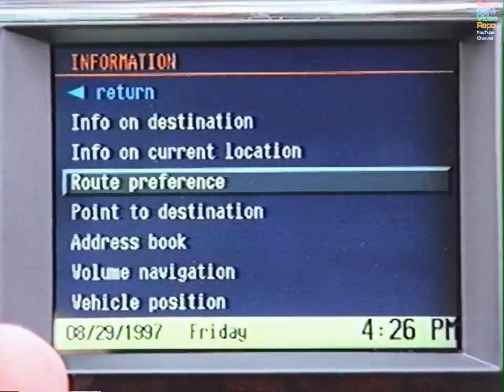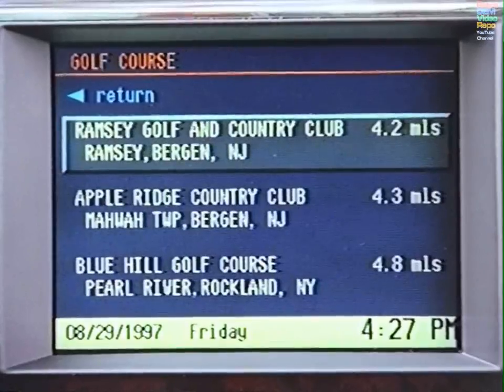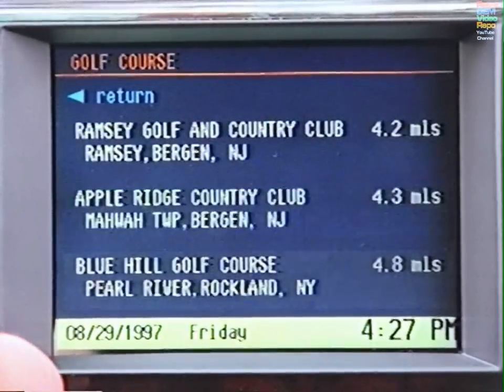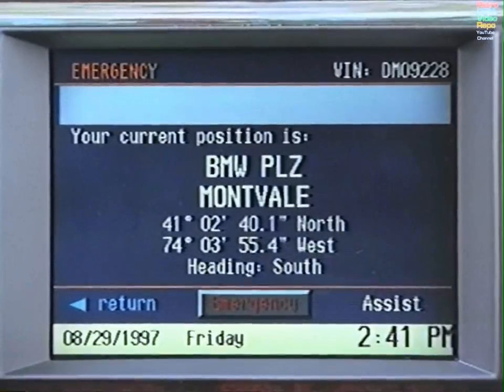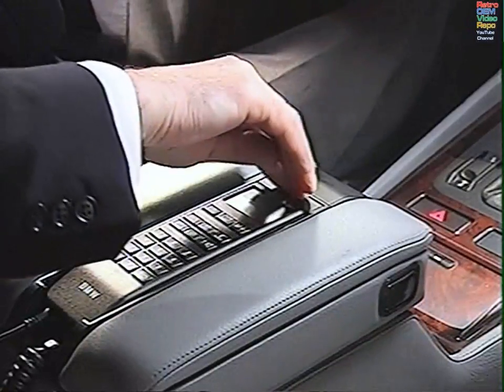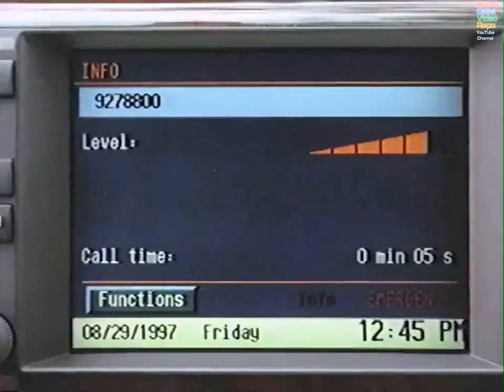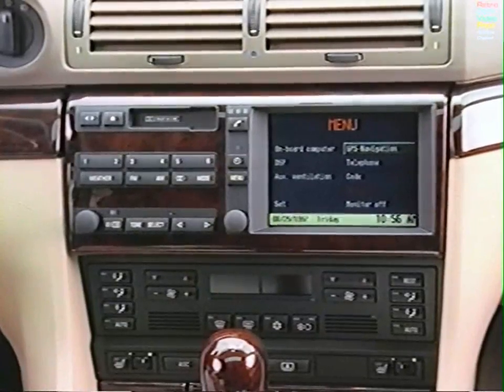Information on current location and information on destination contain an extraordinary list of helpful points of interest, and will even provide directions. When help is needed, select Emergency or Roadside Assistance, and your optional BMW Cellular Phone can relay your car's exact location and establish a reassuring voice connection.